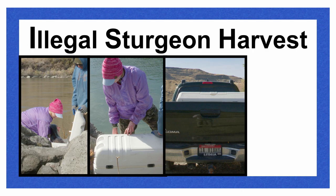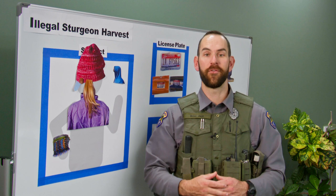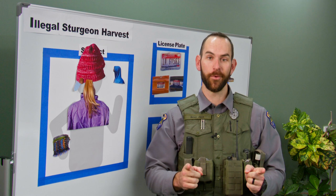When you provide these five key details, conservation officers have a great chance of making a case. Remember, Idaho's wildlife belongs to you. Be a good witness and hold people accountable for stealing Idaho's fish and wildlife. Thanks for watching.